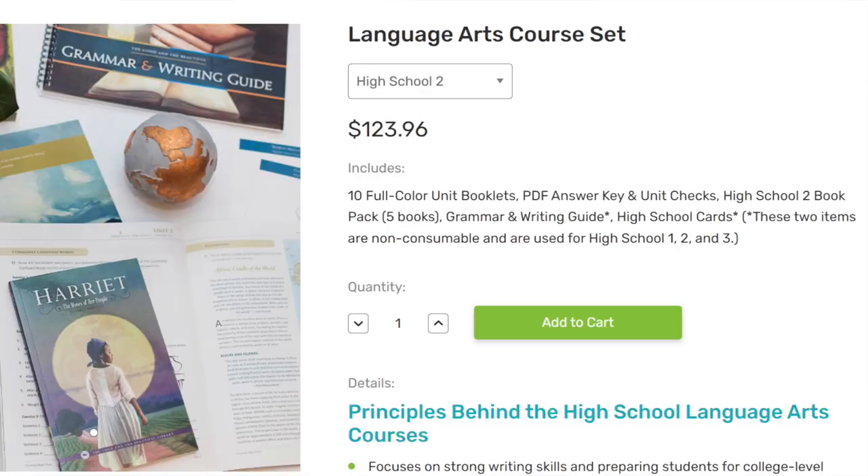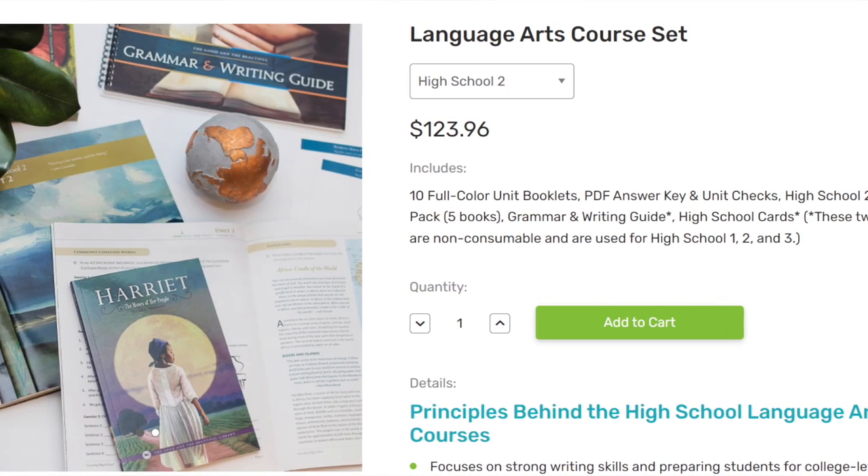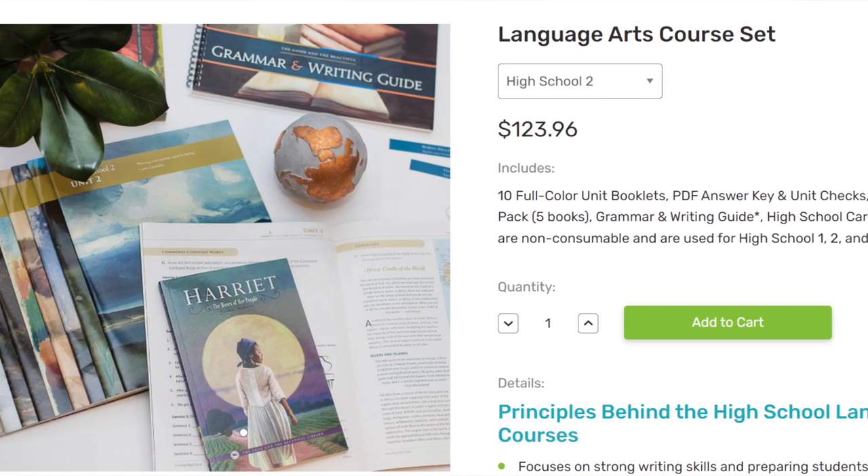For language arts for 11th grade, she is going to be doing The Good and the Beautiful Language Arts High School Level 2. She did High School Level 1 this year and she's already finished that. She'll start Level 2 as soon as I can print it for her. She really enjoyed Level 1. She's a more math and science oriented person, and it kind of challenges her to get outside of her comfort zone with its art and poetry. So we're bringing it in again.